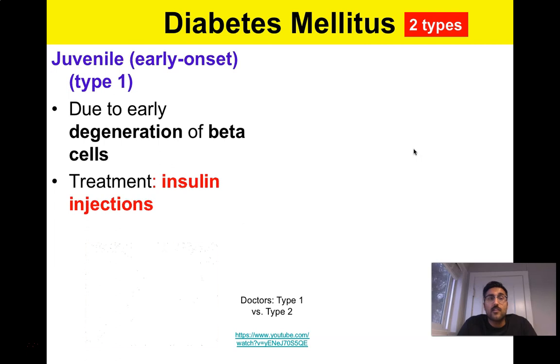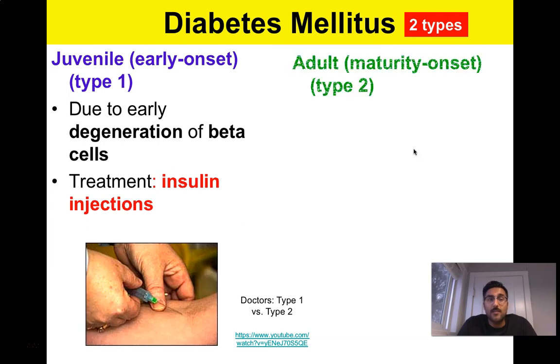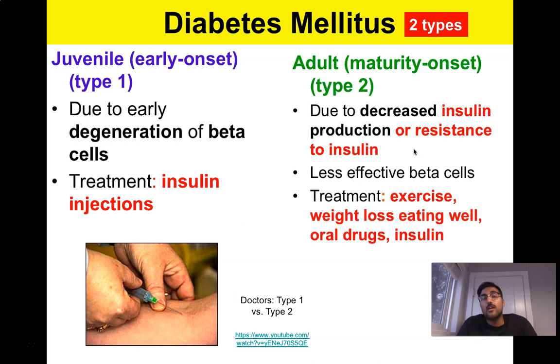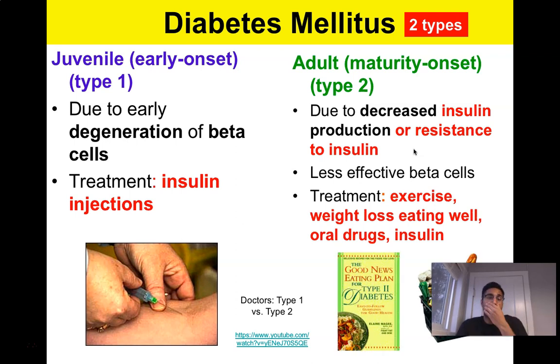There are two types. You can get early-onset juvenile Type 1 diabetes, where you take insulin injections to treat it. Or you can get Type 2 adult diabetes, which is very much lifestyle-based but you can also be predisposed genetically. Type 2 is due to a decrease in insulin production or resistance to insulin, and you can treat it through drugs, insulin treatments, exercise, weight loss, and eating well.